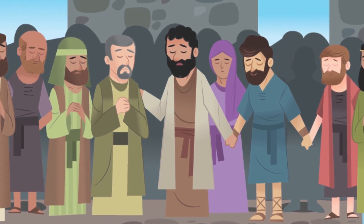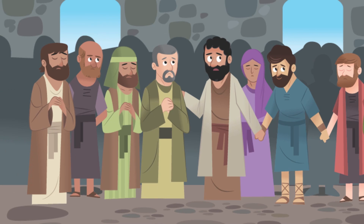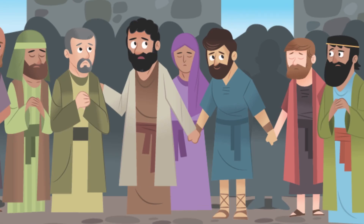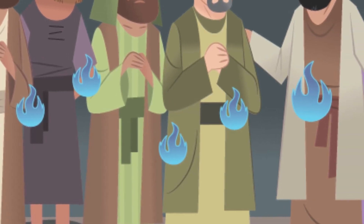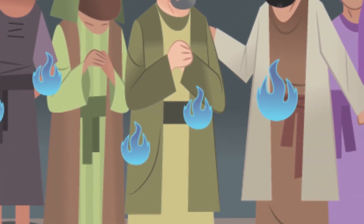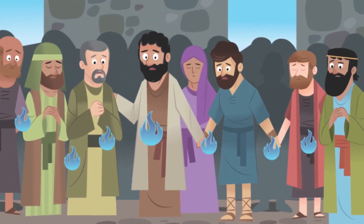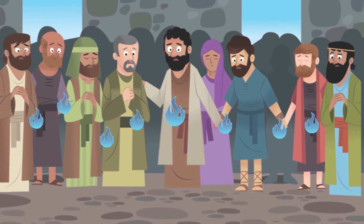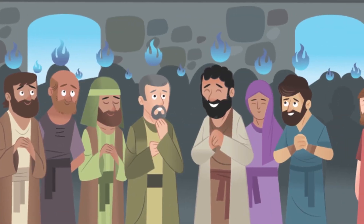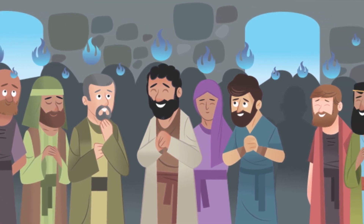First, a sound like rising wind filled the room. 'Do you hear that? Sounds like a storm coming — but the trees outside aren't even moving, not even a breeze.' Then flames, glowing and hovering in the air, appeared. As the Jesus followers watched in wonder, the fire separated into tongues of flame resting over each head. All of them were filled with God's Spirit.